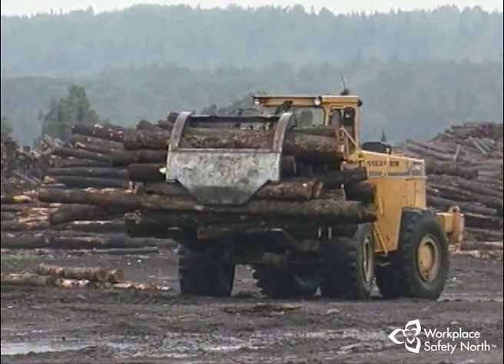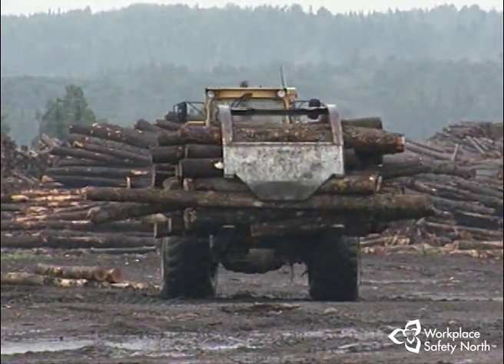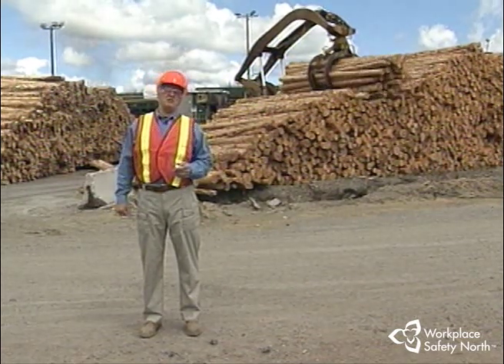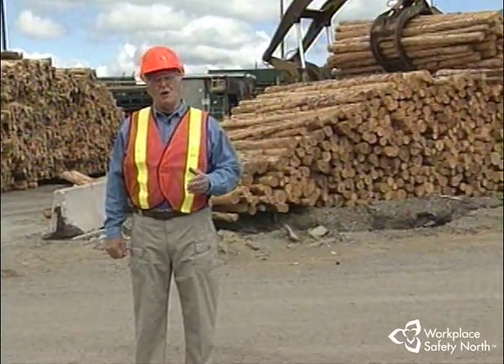There are also many hazards associated with the load itself. If it is not balanced properly, if the weight exceeds the machine's capacity or that of the lifting attachment, if the load is not lifted or lowered properly, or if incorrect loading or piling occur, the machine could either overturn or the load could fall from the machine or pile and seriously harm or kill another worker.